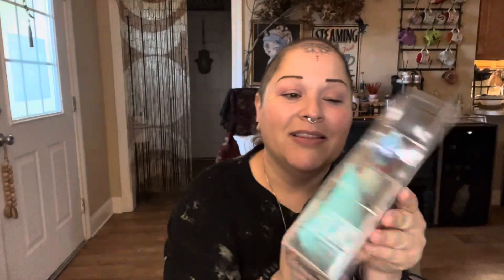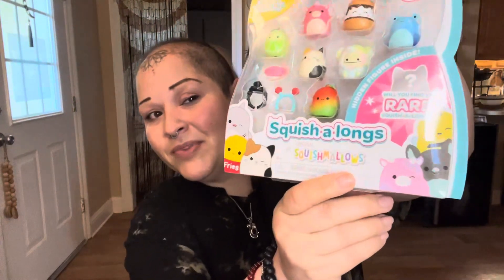Anyway, the cute thing he brought me — sorry for the ring light — they're like these little squishmallow things but tiny. It's so cute, and there's a mystery one where you can't see what's inside, so I'm going to open it for you guys — well, really for me!